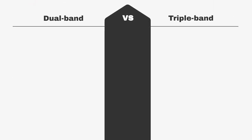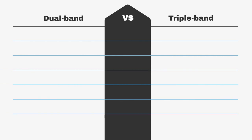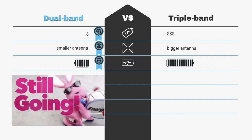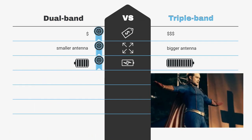That being said, let's try together to understand if your application is better suited for a dual- or a triple-band receiver. In general, you prefer to go for dual-band because of lower cost, cheaper receiver, smaller antenna size, and lower current consumption — that would make even the Energizer Bunny proud of your system. Triple-band, on the other hand, is for those who put performance first.